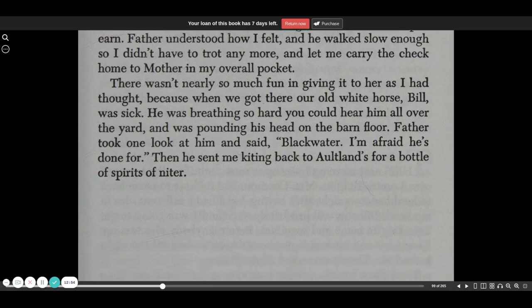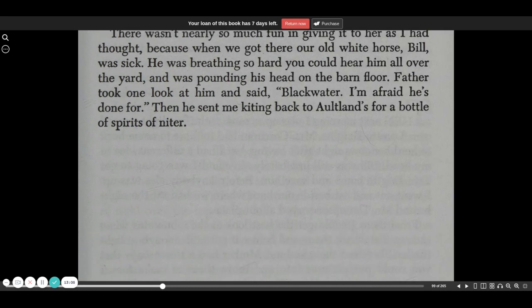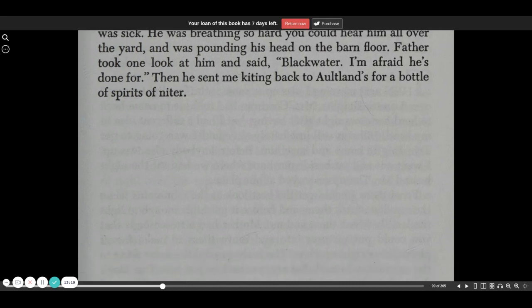It wasn't nearly so much fun giving it to her as I had thought, because when we got there, our old white horse, Bill, was sick. He was breathing so hard you could hear him all over the yard, and he was pounding his head on the barn floor. Father took one look at him and said, Blackwater. I'm afraid he's done for. Then he sent me kiting back to Altland's for a bottle of Spirits of Niter.